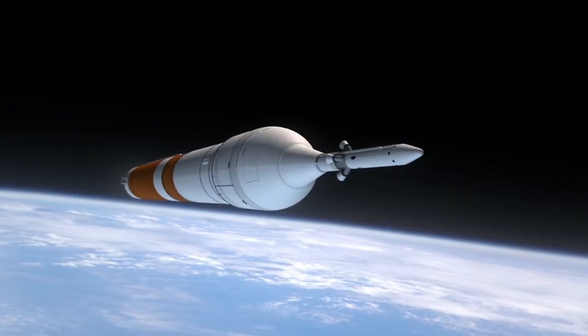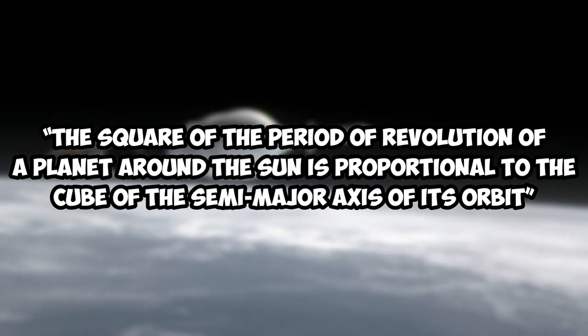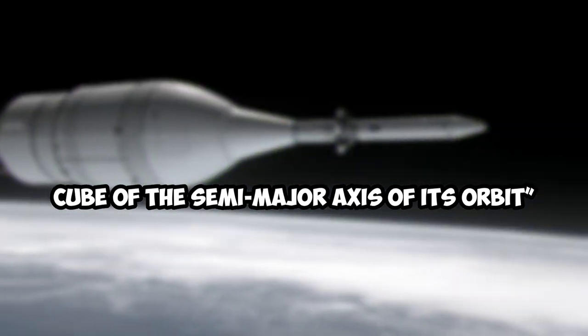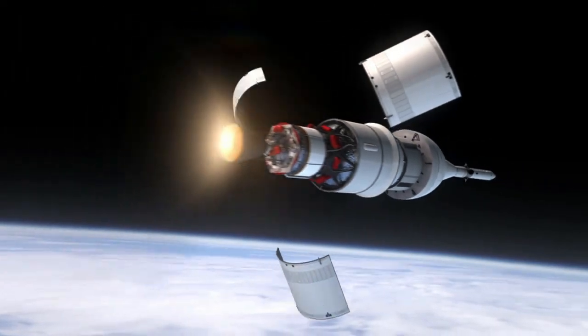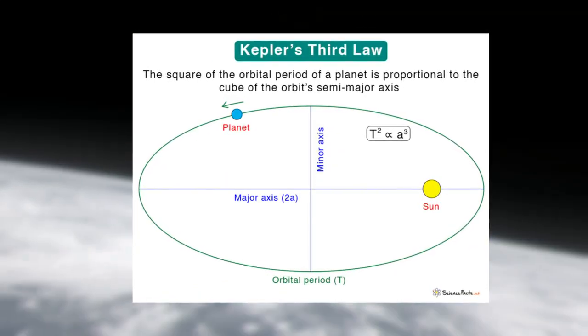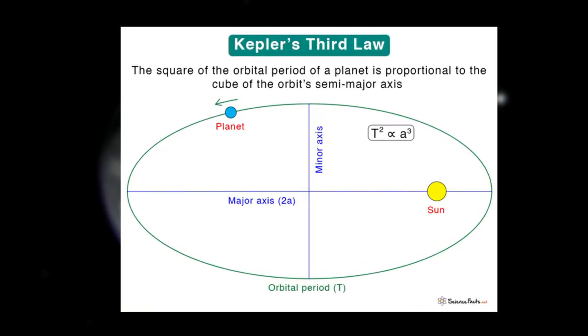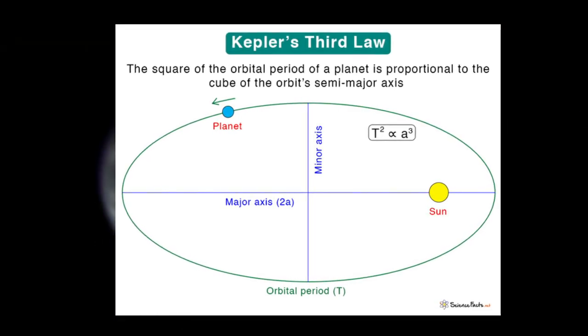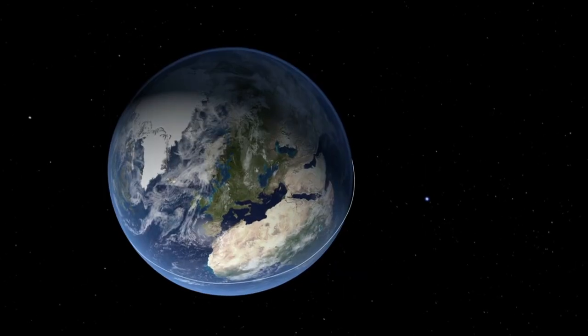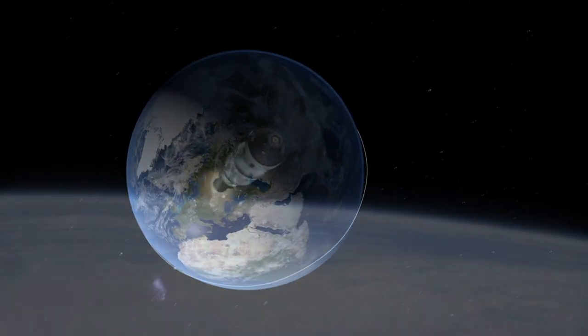Kepler's third law, also called the law of harmonies, states that the square of the period of revolution of a planet around the sun is proportional to the cube of the semi-major axis of its orbit. Simply put, the farther a planet is from the sun, the longer it takes to complete one revolution. This law allows scientists to calculate the distance of a planet from the sun and the length of its year, and is also essential for calculating the orbits of spacecraft and satellites.